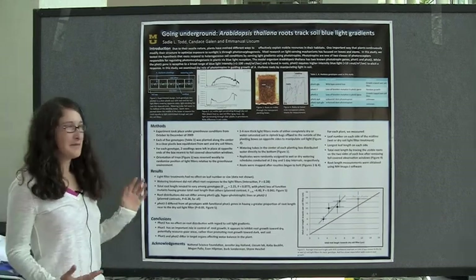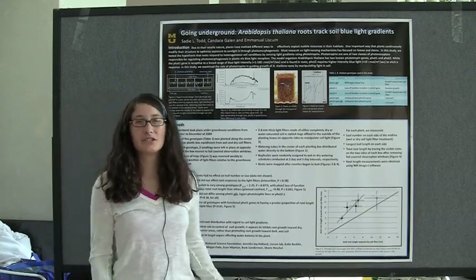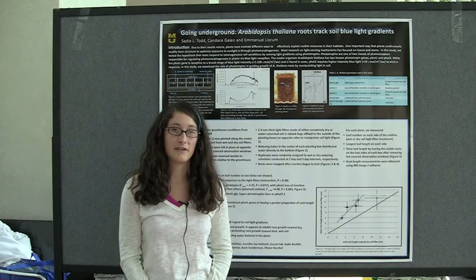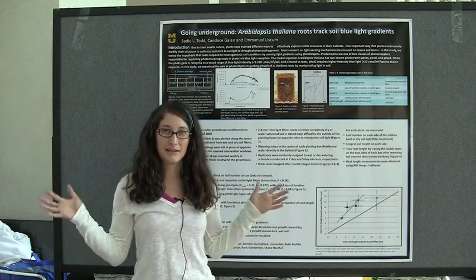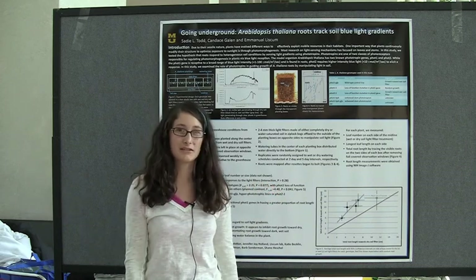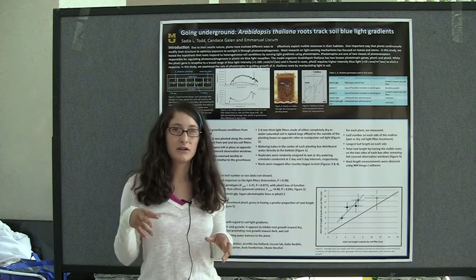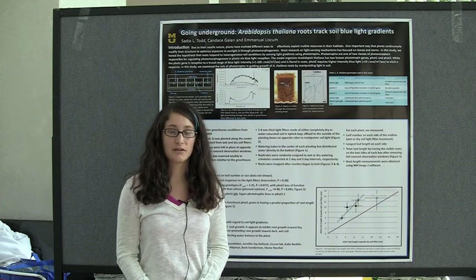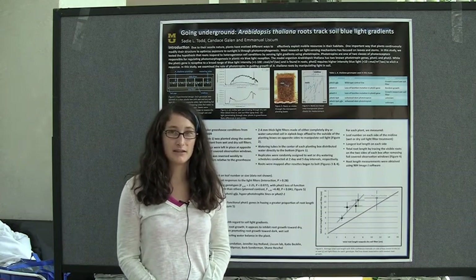Let me tell you a little bit about my research. We were looking at photomorphogenesis, which a lot of you may be familiar with — it's the way that plants track light above and below ground. You're all familiar with a sunflower turning towards the sun, or plants turning their leaves towards the light. It's the same principle underground, except kind of in reverse, because in the soil, roots need to go towards the darker rather than the lighter part of the soil, as dark soils are richer in nutrients and heavier in water content than dry soil.